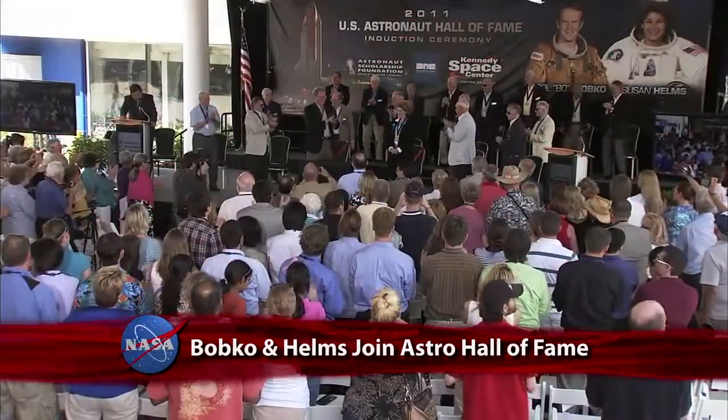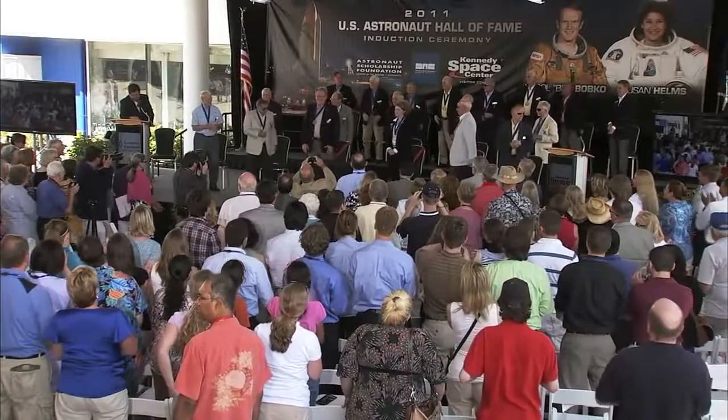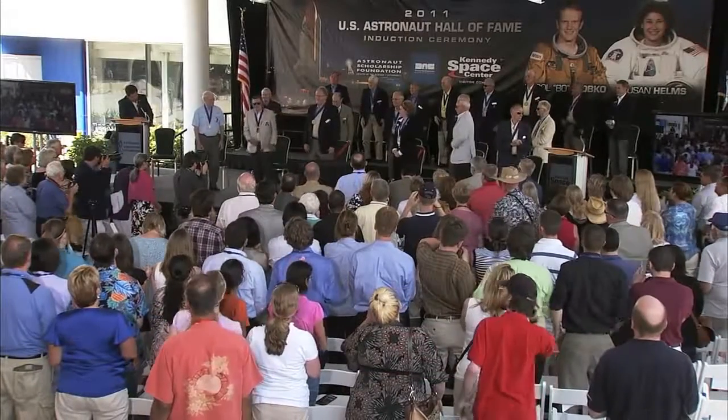Ladies and gentlemen, I am proud to present to you the United States Astronaut Hall of Fame Class of 2011: Karol Bobko and Susan Helms.